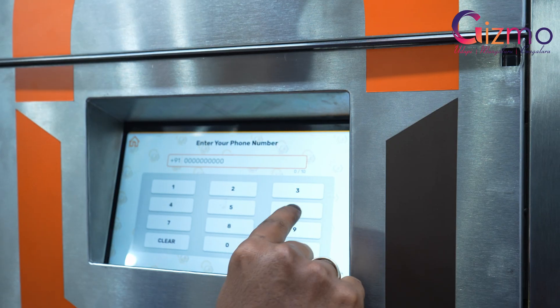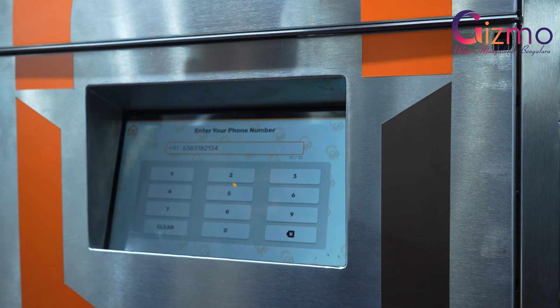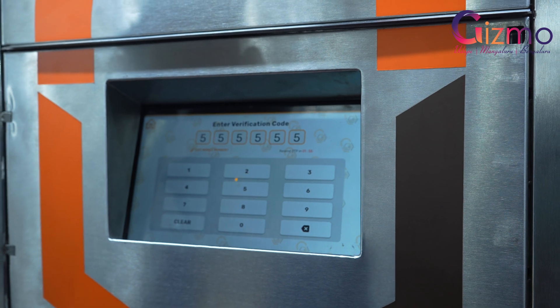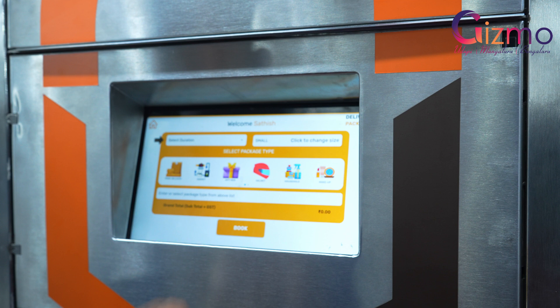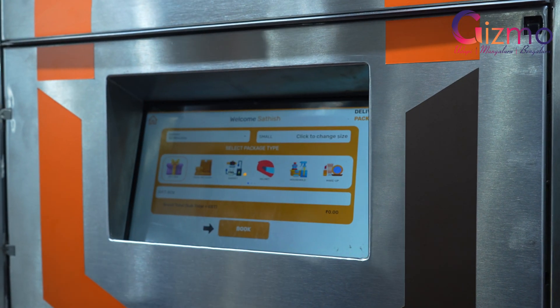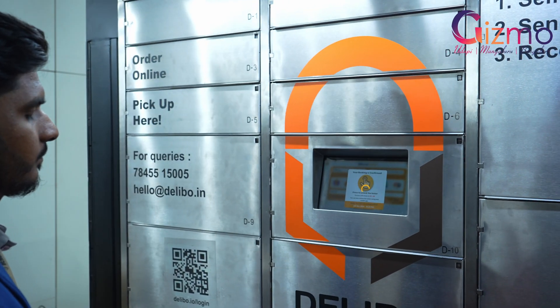The delivery executive, once he comes to the unit, will already have a dynamic pin which you will give as a delivery instruction to him. He'll come here, verify himself through an OTP which we send, and then with the dynamic pin he will enter it on the screen in the HMI. Based on the size of the package, either you can already book a locker of that particular size, or the delivery person can come and choose the size of the locker he wants. Then the locker pops open, he keeps the package, and he leaves.